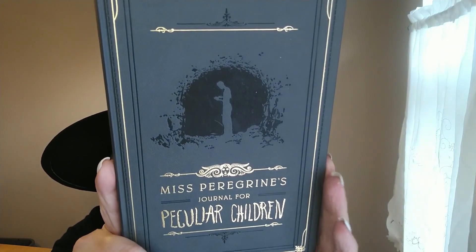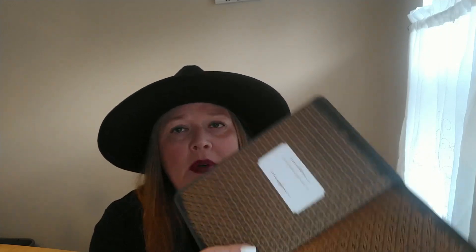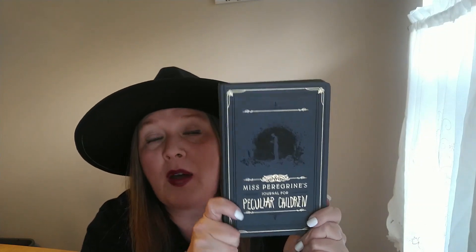This next one isn't really Halloween-related, but I got it because I love the movie and the book — it's Miss Peregrine's Journal for Peculiar Children. I love how it looks with the gold detailing and the matte, smooth feel. On the inside it has 'This journal belongs to' where you can write your name, and then lined paper. I love any kind of stationery, so I went ahead and grabbed this.